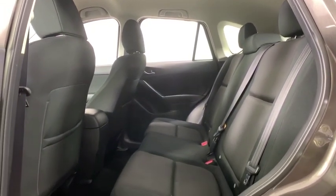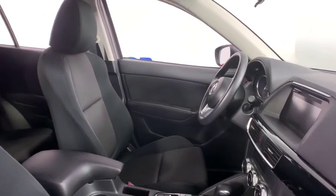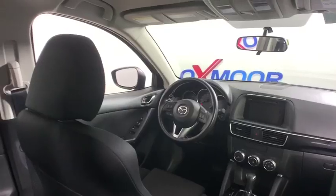Remote keyless entry, tachometer, brake assist, panic alarm, overhead console, rear window wiper, rear view camera, cloth seat trim, driver vanity mirror. If you like it online, you'll love it in your driveway. Take it for a spin today.